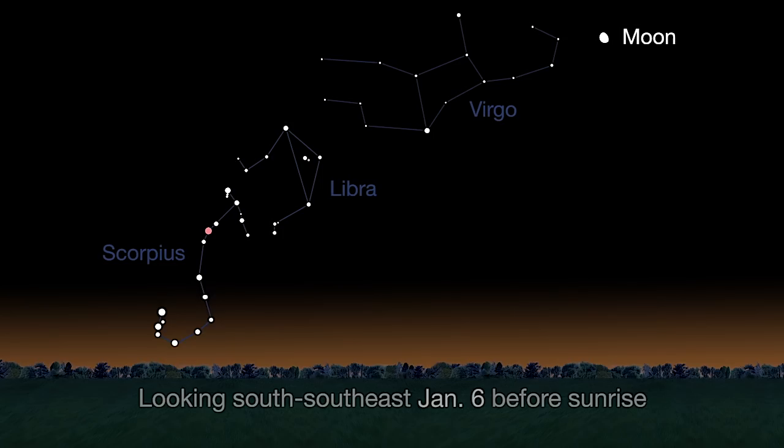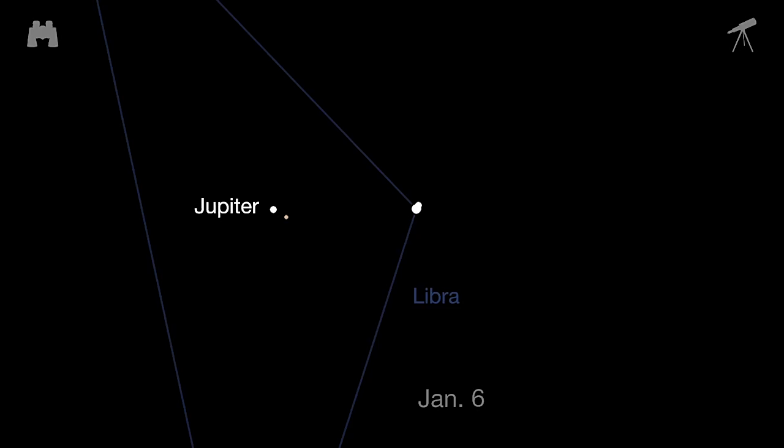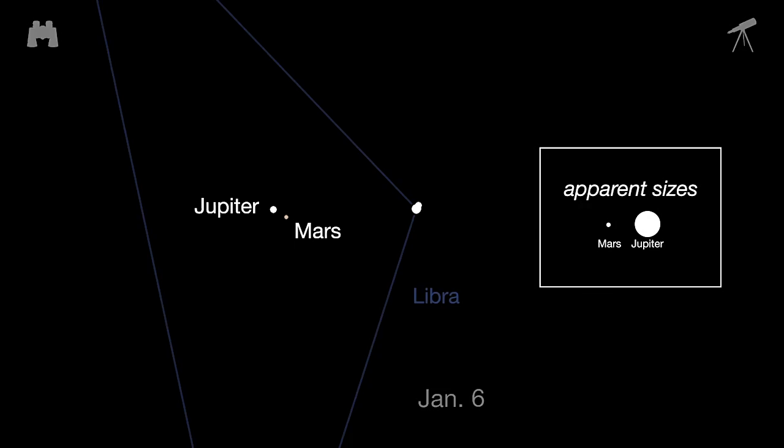On the morning of January 6th, look in the south-southeast sky, 45 minutes before sunrise, to see Jupiter and fainter Mars almost as close as last month's Jupiter and Venus close pairing.